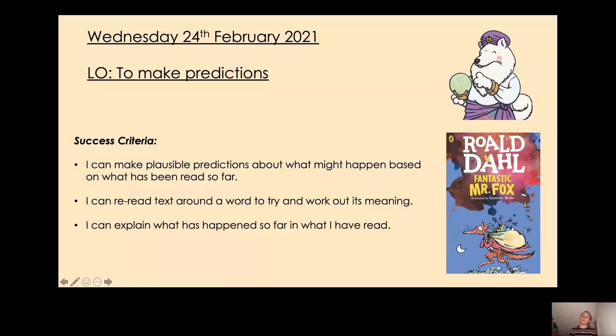The reading skill that we're going to be looking at today is prediction. So we're going to be thinking about what has already happened in the story to help us predict what might happen next. To help us look into the future and help us with our prediction today, we have our friend Predicting Pip.